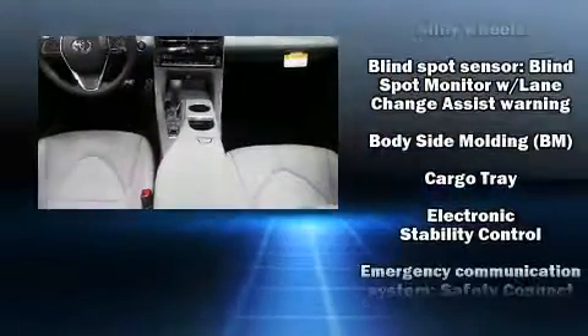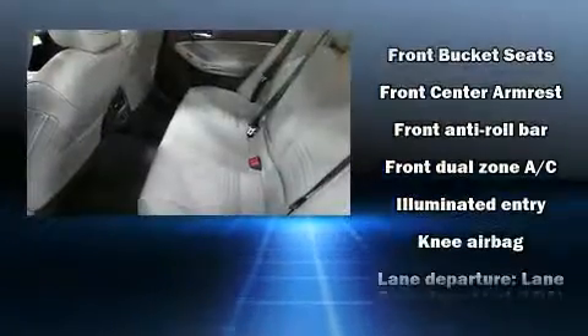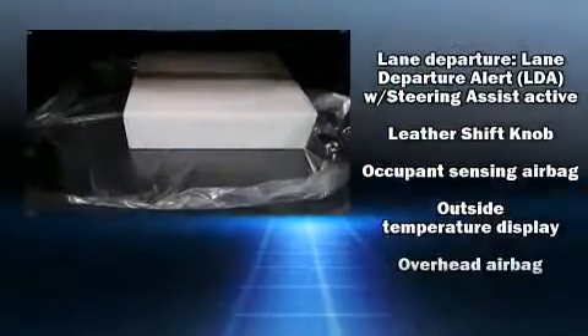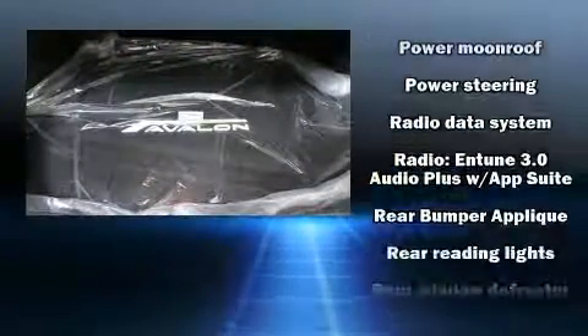Toyota ensures the safety and security of its passengers with equipment such as traction control, brake assist, a security system, an emergency communication system, and four-wheel disc brakes with AVS. Comprehensive safety also includes row curtain airbags and stability control.